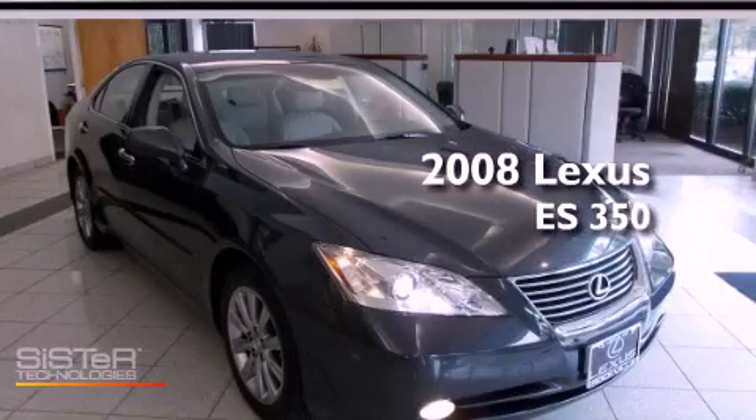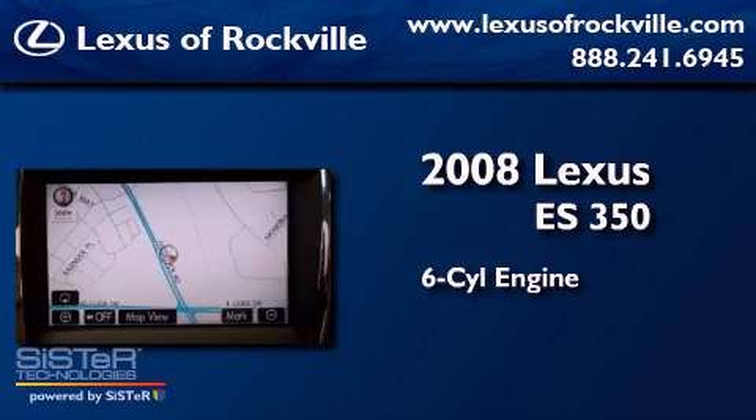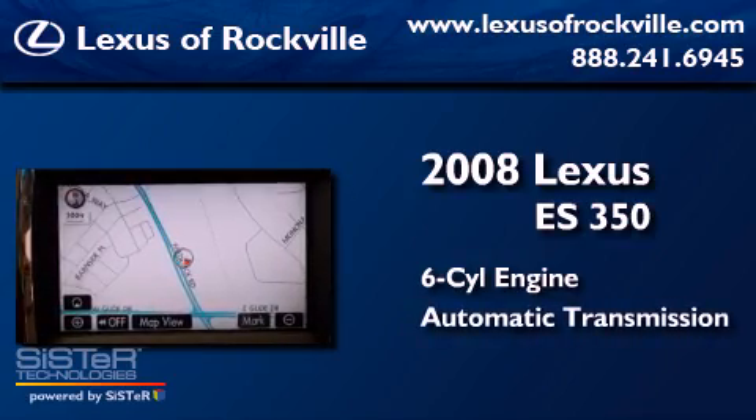This is a 2008 Lexus ES350. It has a six-cylinder engine and an automatic transmission.